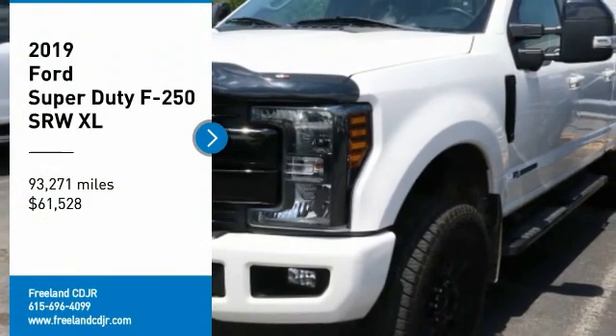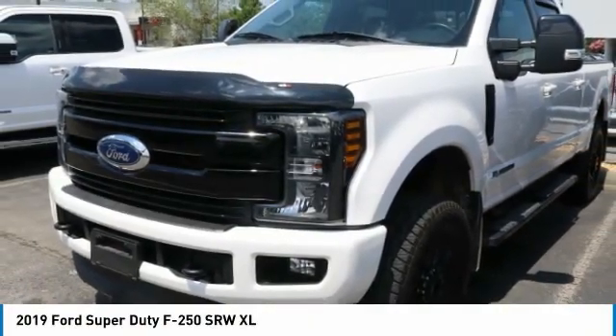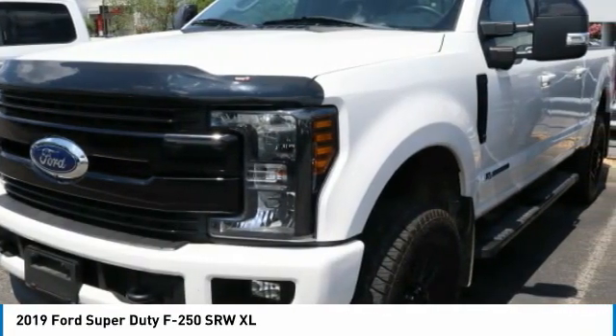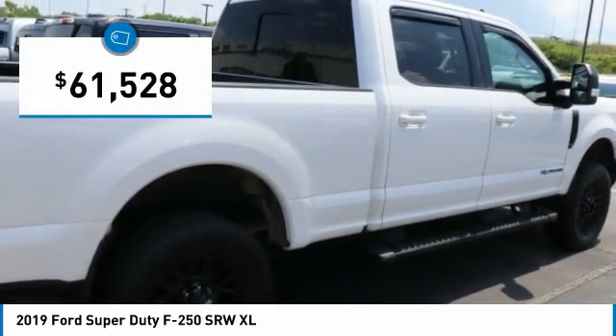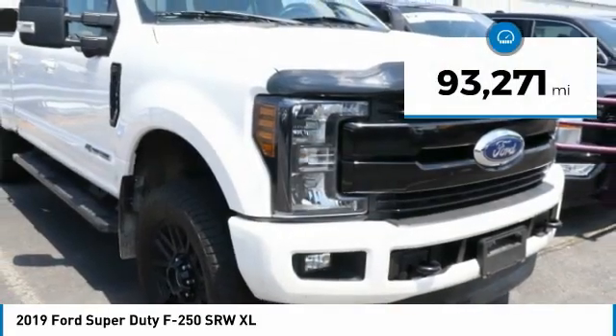Stop by and take a look at the 2019 F-250 Super Duty. Head-to-head fuel efficiency, head-to-head towing, head-to-head torque — the Ford F-250 Super Duty is priced below $65,000 and has less than 95,000 miles.